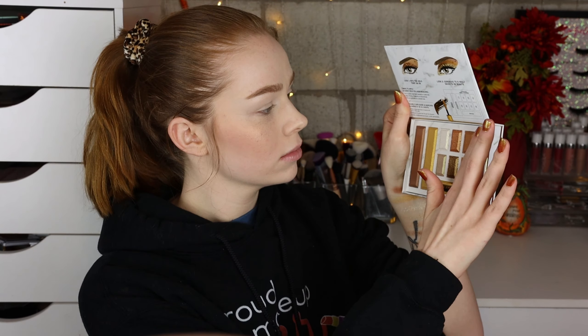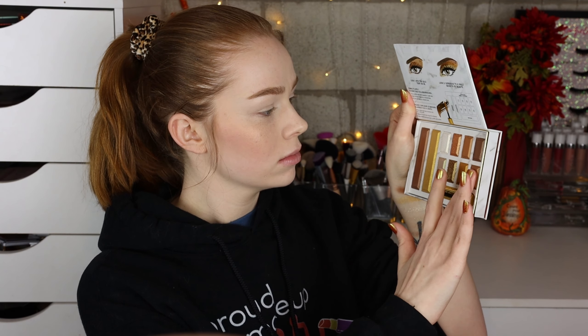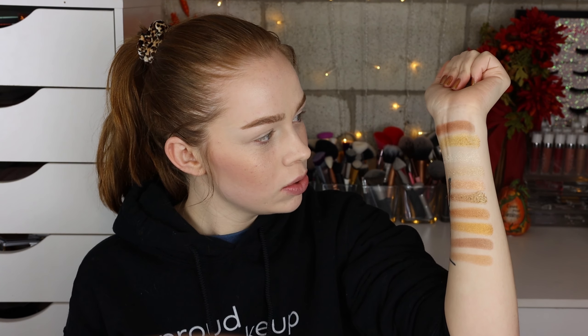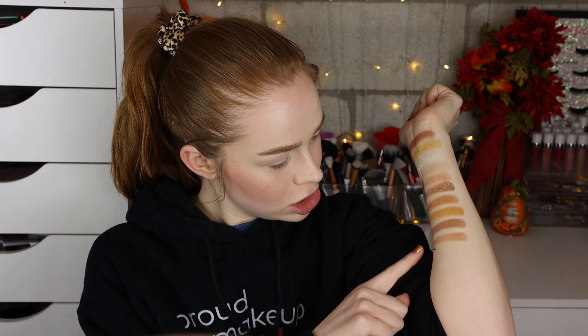Those ones are more just true satins but they've got good pigment. So there are all the shades — you definitely have a variety of different golds. I could see someone pairing this with an all-matte palette and being able to make a lot of looks. If you're a neutral lover, this would really work. This shade is honestly so satiny it almost looks matte; maybe I'll try to use these two as a matte for the sake of the video.